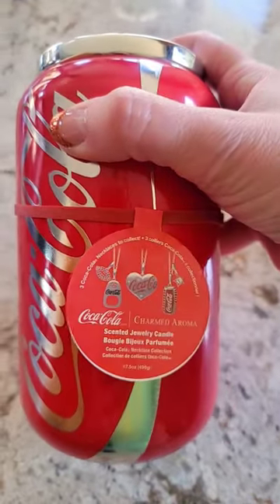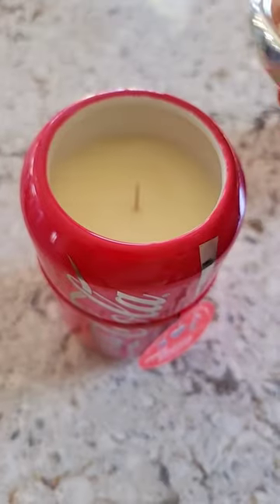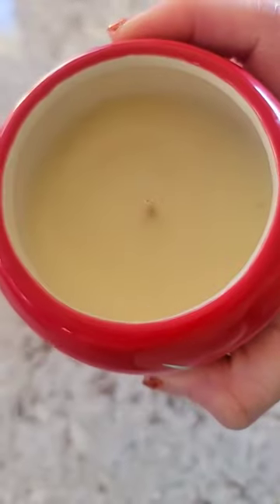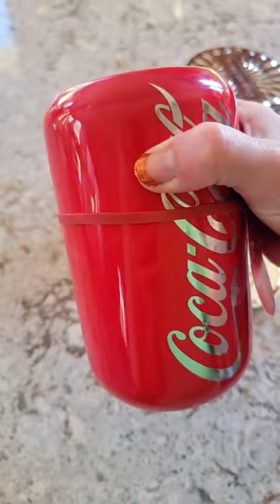Here's the Coke candle — this thing is huge and there's a necklace hidden inside. Three different ones to collect. The lid pops off and there's the wick. You light it and patiently wait until you see the package, then you can dig it out to reveal what kind of jewelry you got. If you want to see the demos, make sure you subscribe.